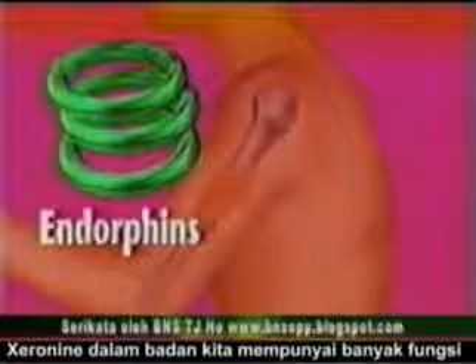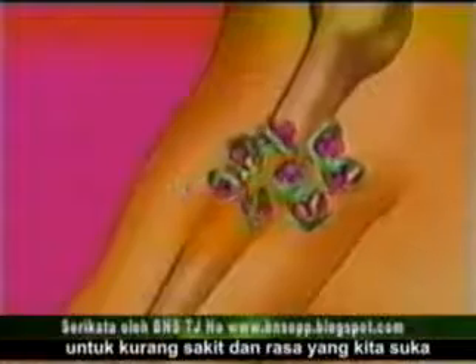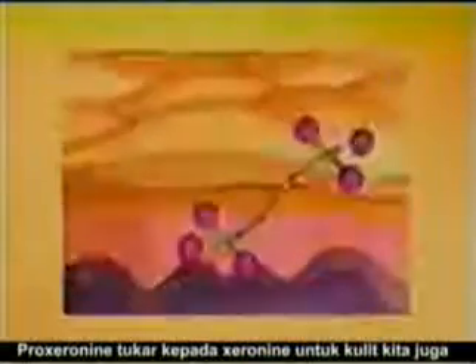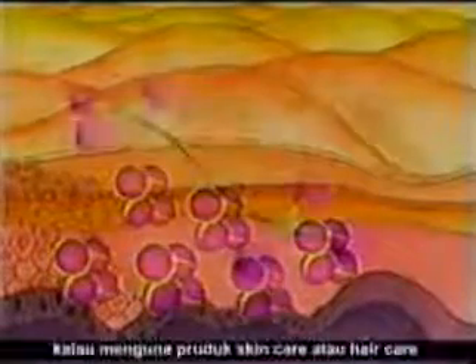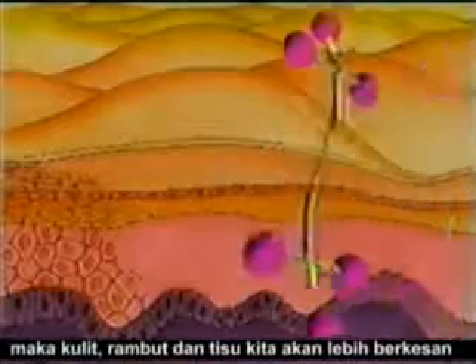Xeranine's role in the body has many other applications. It acts as the body's supreme pain reliever and anesthetic because it works with endorphins produced in the brain to numb pain and produce feelings of euphoria. Endorphins are the hormones responsible for producing good feelings. As we have learned, the liver is the main place of storage for proxeranine. The second major storage place for proxeranine is the skin. Proxeranine is converted to xeranine throughout the body, including the skin. An ample amount of proxeranine is needed to maintain healthy skin, hair, and scalp. By using skin care and hair care products containing proxeranine, skin, hair, and scalp conditions may show marked improvement.